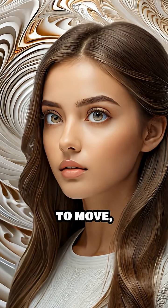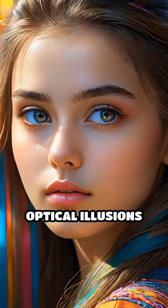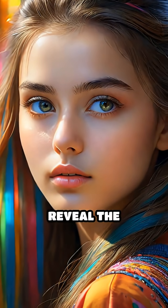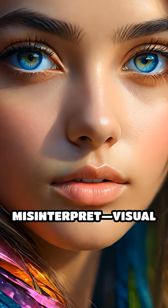Imagine gazing at an image that seems to move, shift, or even defy logic. Optical illusions captivate us because they reveal the astonishing ways our brains interpret, and sometimes misinterpret, visual information.